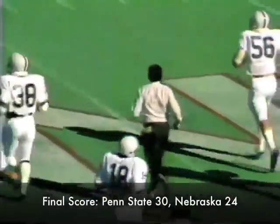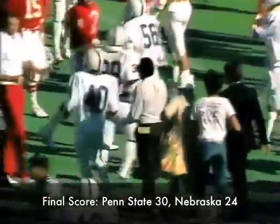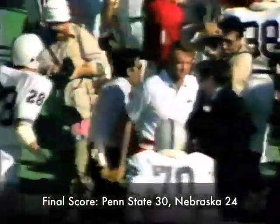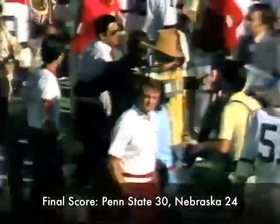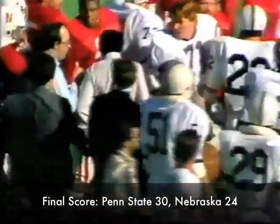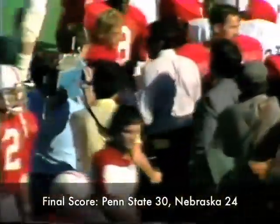Another big win for Joe Paterno's Penn State, and believe me, this is a very tasty win. He doesn't like to get beat like Nebraska has done for Penn State the last two years. The end of the game and the final score: Penn State 30, Nebraska 27.